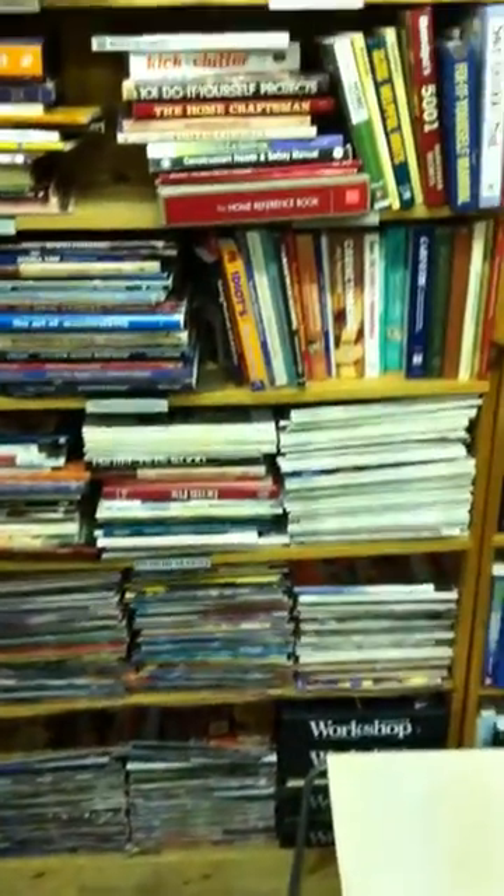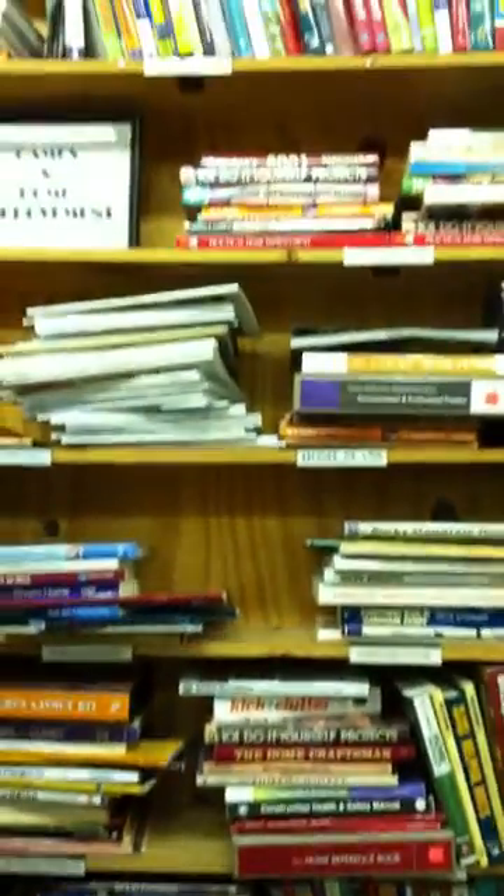Over here we have hobbies and games — books on hobbies and games. As well as some of the magazines we decided to put here, like woodworking and that — do it yourself, home repair, home renovation.